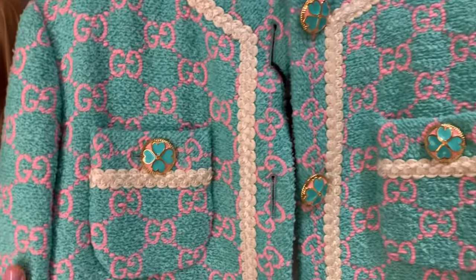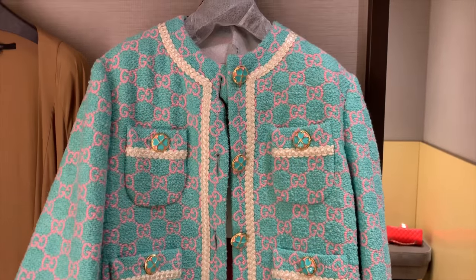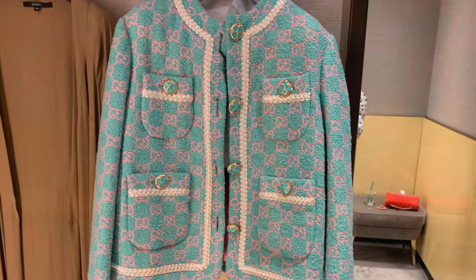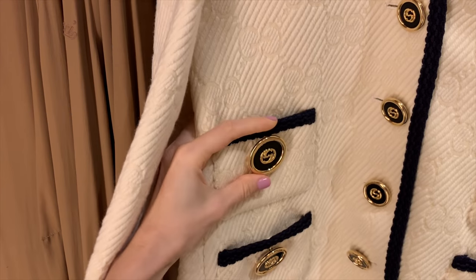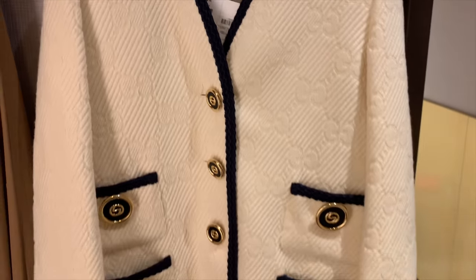I'm in Gucci now and I saw this beautiful blazer online. I love the colors — they're so beautiful — and I love the buttons, how cute are they! I wonder if my pink bag would look really good here, and maybe tiffany blue and gray would work too. Such a cute blazer. I took another one as well — a beige one — and I'll show you in a second. I'm going to try it on.